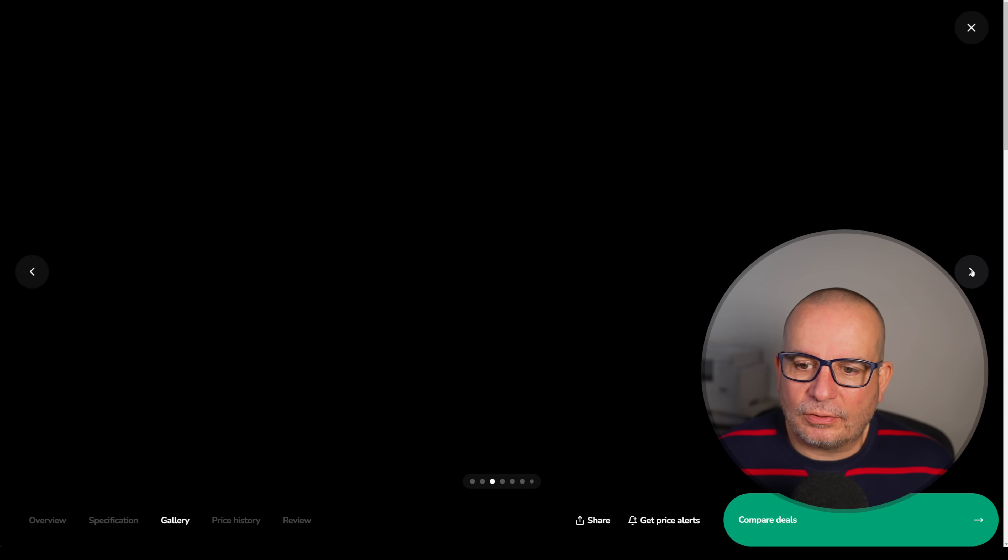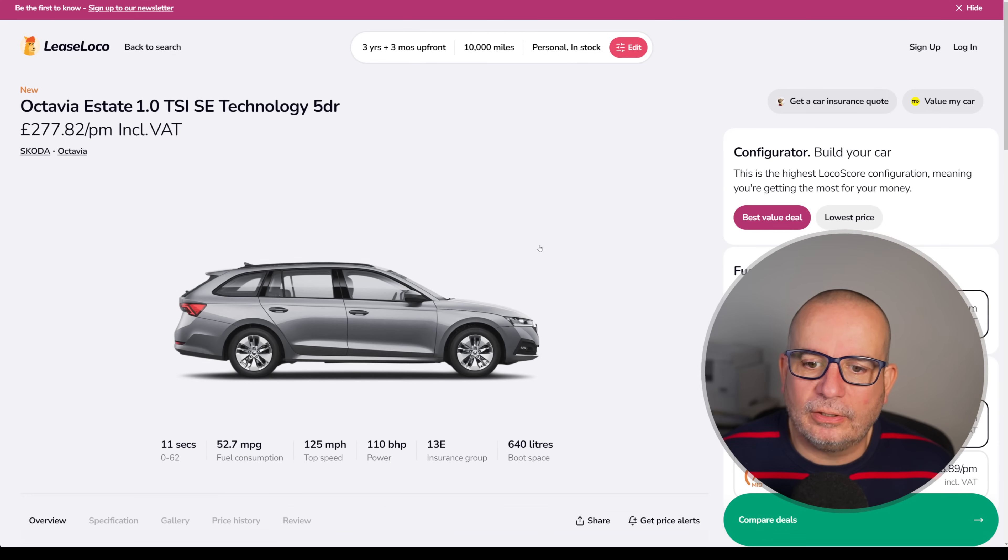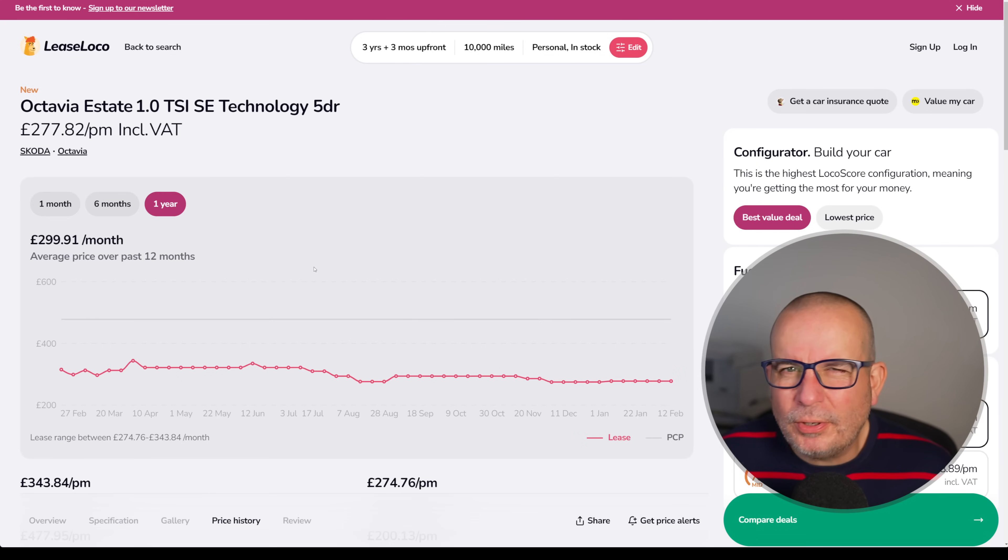And there is the Octavia Estate — I think it's just a bit of a classic design, really. Just a fairly decent looking estate car. Not a phenomenal deal, but the average on it's been 299 and it's currently 277.